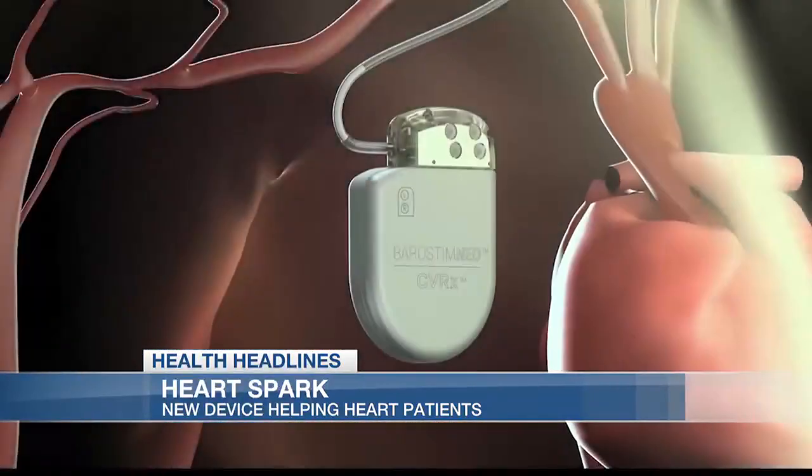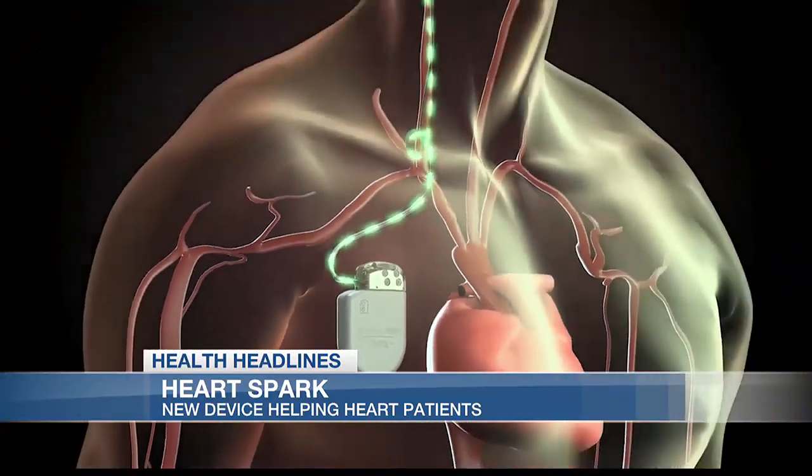By activating proper regulation of these functions, the workload of the heart is reduced, helping it to pump more effectively. It improves your quality of life and your functional capacity, reduces your risk for hospitalization, and also improves the likelihood that you would not require a heart transplant or a ventricular assist device.